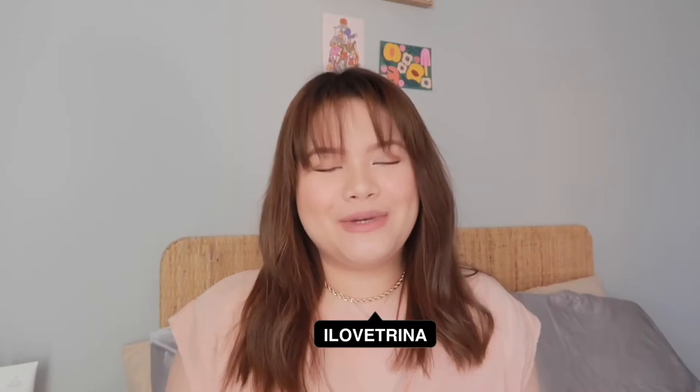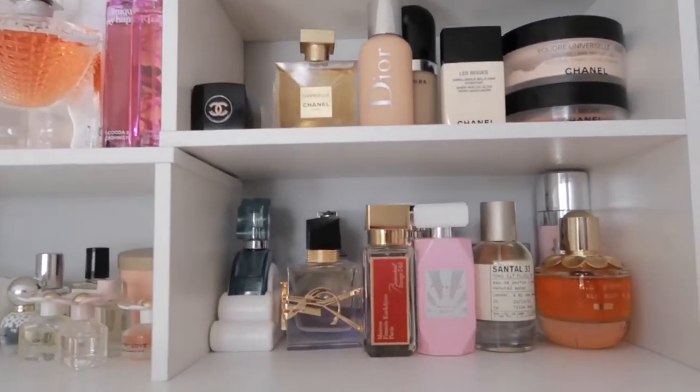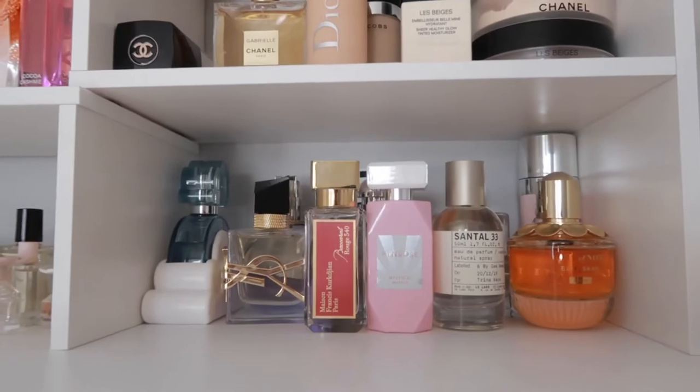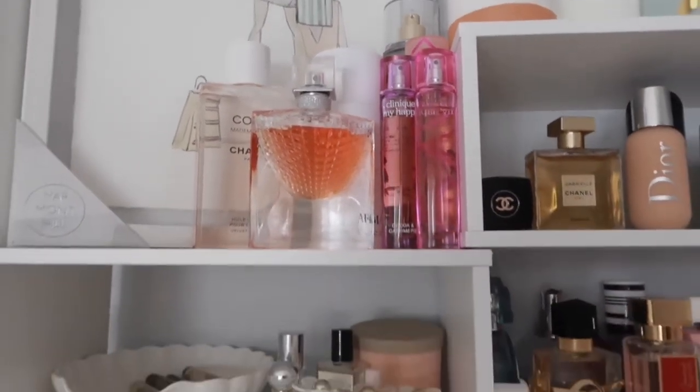Hey guys, welcome or welcome back to my channel! In today's video, as you may have guessed from the title, this is going to be my perfume haul. I'm going to show you guys all the newest perfumes in my collection. I don't think I've shared these with you guys before, that's why I wanted to make this video — just so you guys know what type of perfumes I'm currently trying and loving, and some of them are kind of a fail.